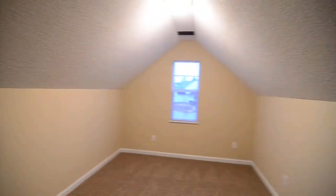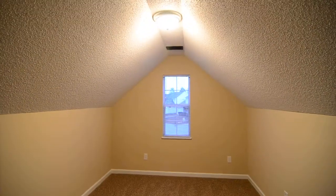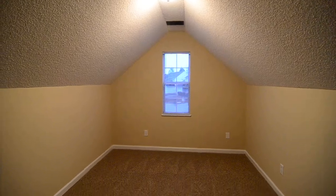Right next door we have a bonus room over the garage. You can see it's a nice space and it does have a door that closes, so it could be used as another bedroom if needed. It's also great as a secluded space with its own wall leading to it — great for maybe an office or a playroom.